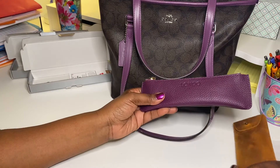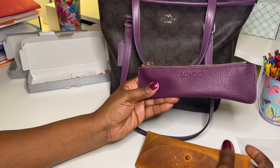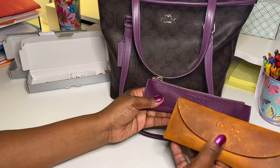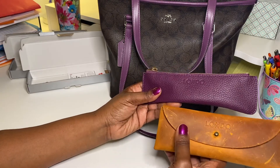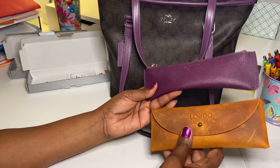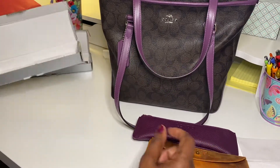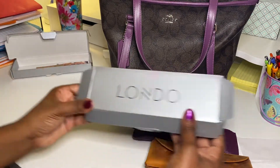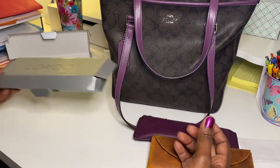I think I'm going to enjoy these. I may get another color — I'm not sure about this one since it was a little bit of a challenge to open up, but I still really love the way it looks. I'm going to use them for a while and see which one works better, and maybe add more. Again, it's the Londo brand if you're interested. Thank you for watching!